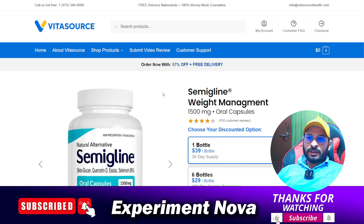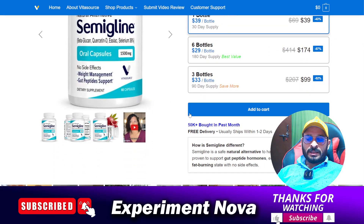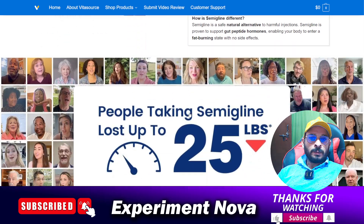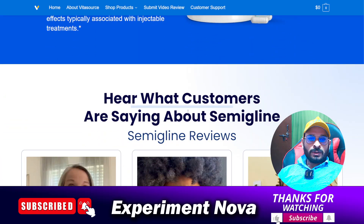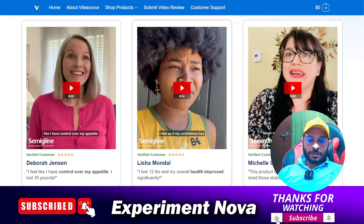Hey guys, welcome back to another video. Today we are going to review Semigline weight management capsules — whether you should purchase these capsules or not, what problems you are going to face after purchasing these products. After watching this video you don't need to watch any other video.